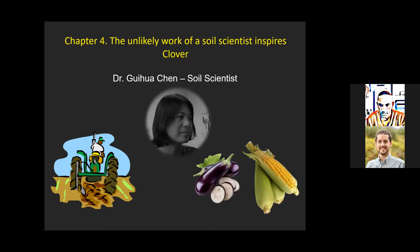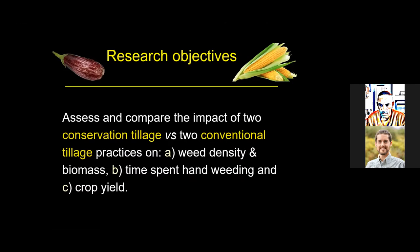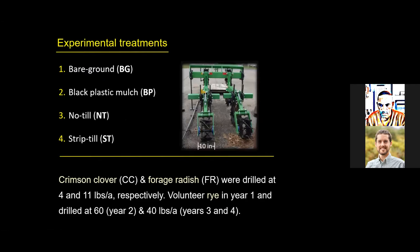With respect to the weed objective, it was to assess and compare the impact of two conservation tillage practices versus two conventional tillage practices on weed density and biomass, time spent hand weeding, and crop yield. The four experimental treatments were: bare ground and black plastic mulch as conventional till treatments, and no-till and strip-till as conservation tillage treatments. A two-row strip tiller tilled only a 10-inch wide strip where we planted the vegetable crop.